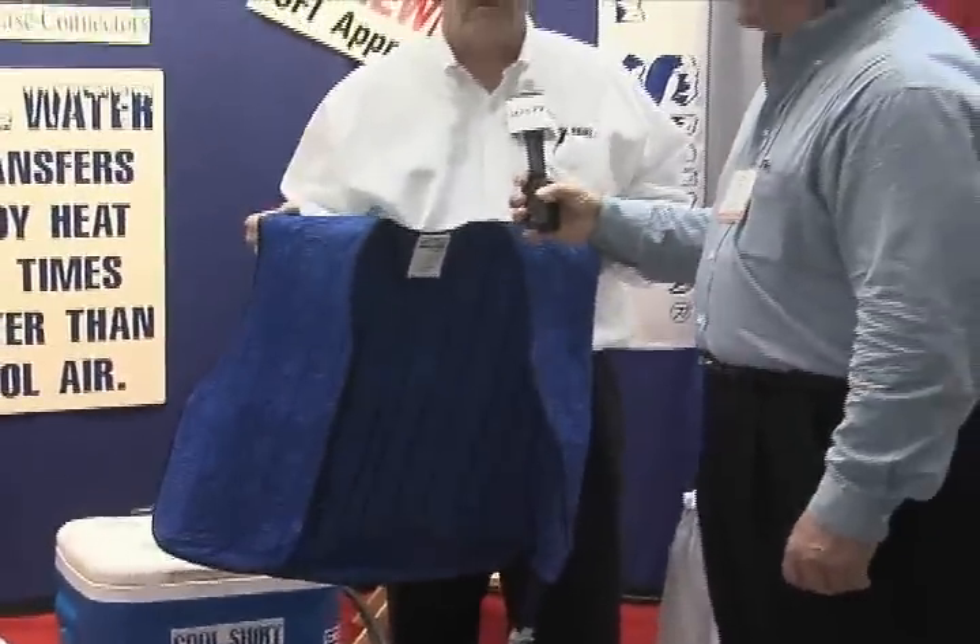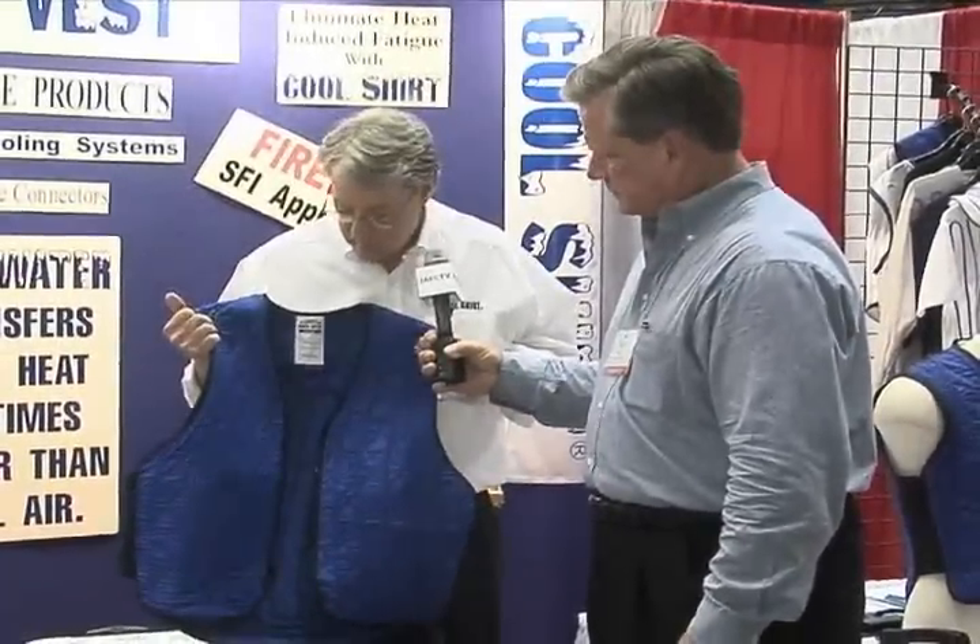It will bring their core temperature down in 10 to 15 minutes and it's made out of nylon so it's very durable. All you do is wipe it down at the end of your rehab session and you're ready to go.